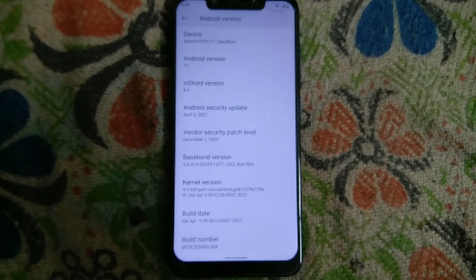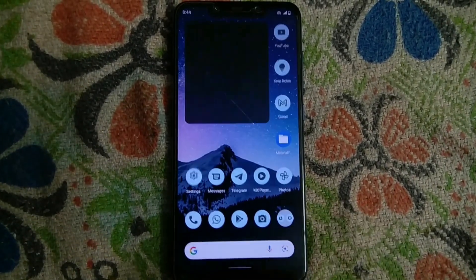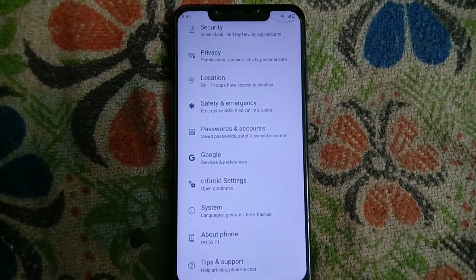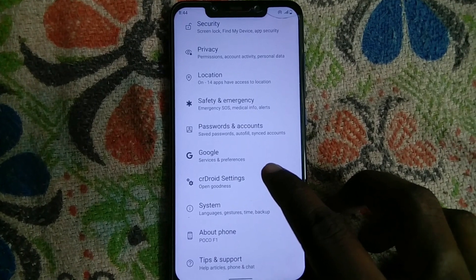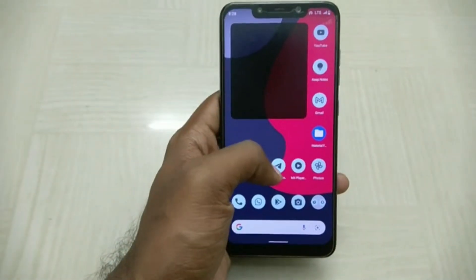Previously, when I installed this ROM, the gaming performance used to be so bad that I would jump to a different kernel immediately. The charging speed has also gone up drastically. It does get a little hot and the gaming performance is not the best out of any ROMs, but it has become usable, which is a major improvement.